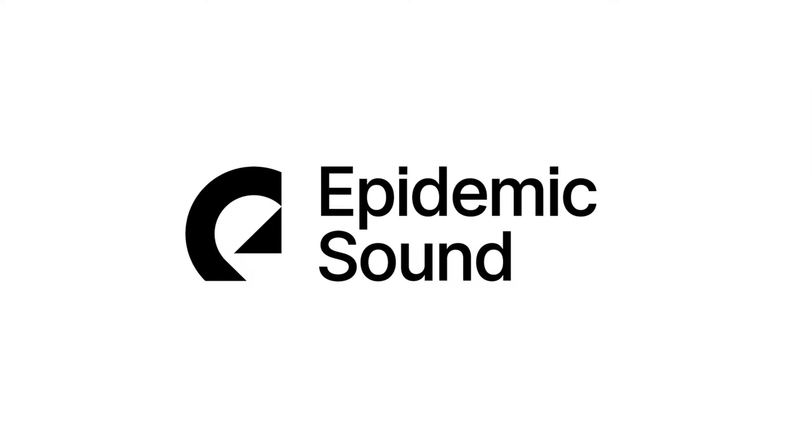This video is sponsored by Epidemic Sound — more on them later. For those who don't know me, my name is Bennett. Nice to meet you. My job is to help you crush your mobile video game.